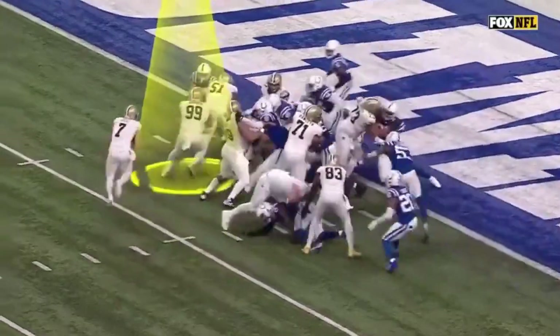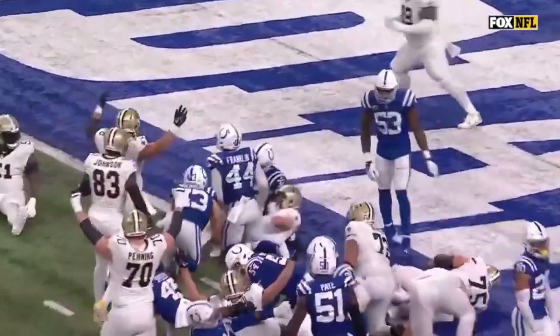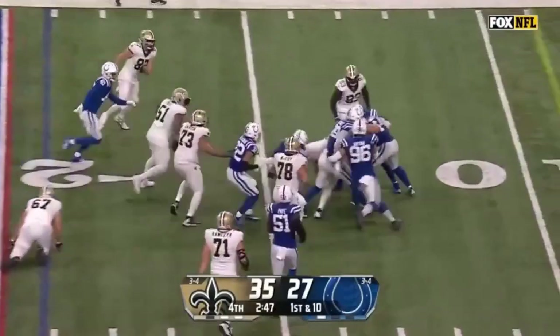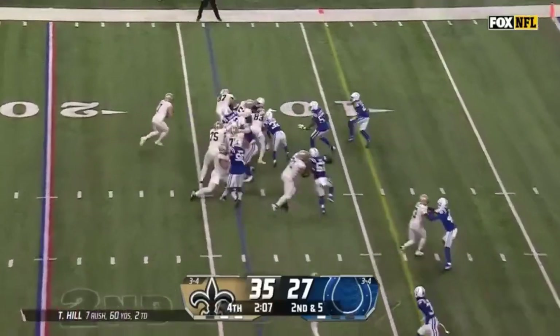Big fella throwing the block. Won a Super Bowl in Kansas City — huge free agent acquisition. First down and ten. Hill with blockers, picking his way inside the 15 and upended. One of the captains on the defense. It's been too much from the Saints.